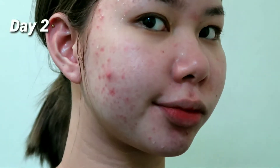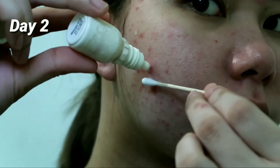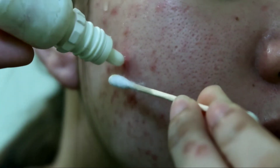On the second day, the redness was very severe. The next morning, it became red — really, really red. My skin looked really bad at that point and I didn't know why.